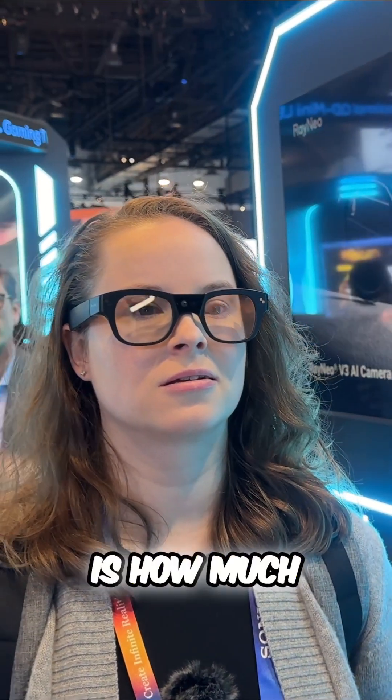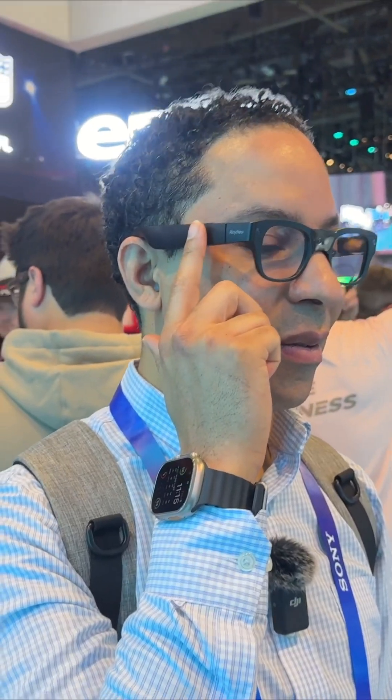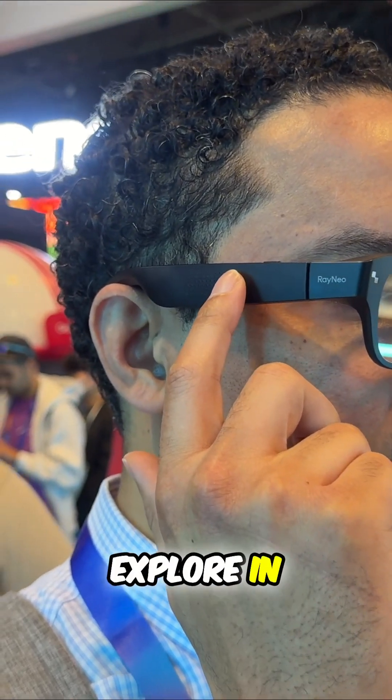One thing we loved is how much these look like regular glasses compared to the X2s. During our demo, we got to test out their real-time translation feature, perfect for travel. They also added a built-in AI assistant powered by ChatGPT, which was a cool feature to explore in action.